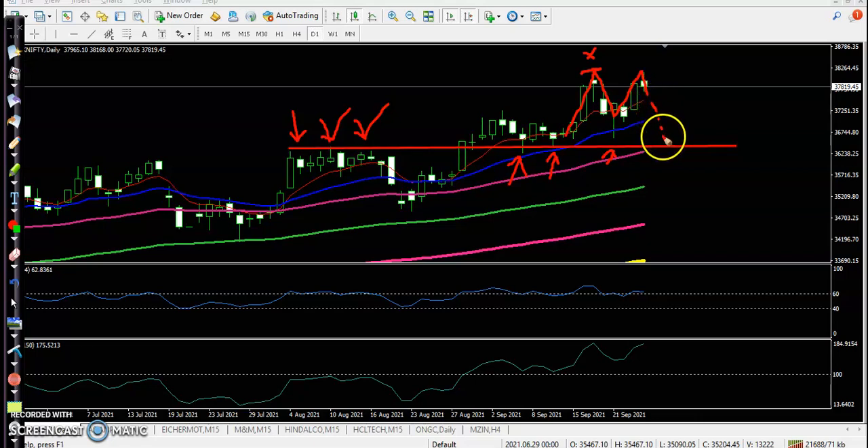The next support would be 36,300. That is the important point. If price breaks this previous higher point, then we will definitely go for a buy, or we are expecting that price will continue toward the upside.